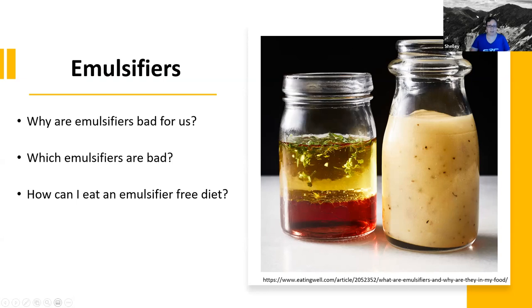We're going to talk about all of these today. Darla's going to cover most of the last one, but I'm going to start off tonight talking about why emulsifiers are bad for us. In order to answer that question, we need to look at the data, the science that we have available that shows us this is the case.